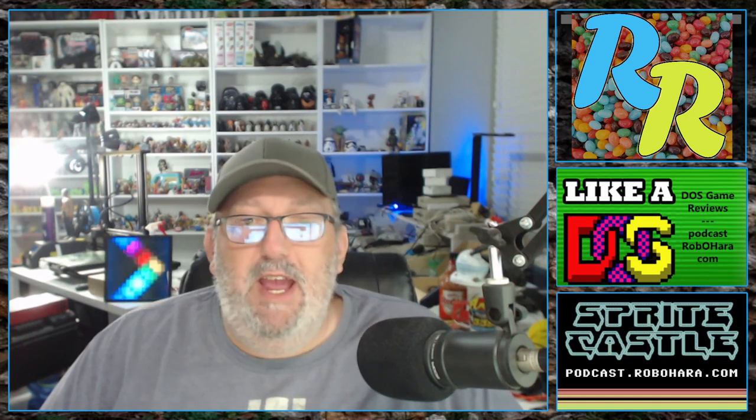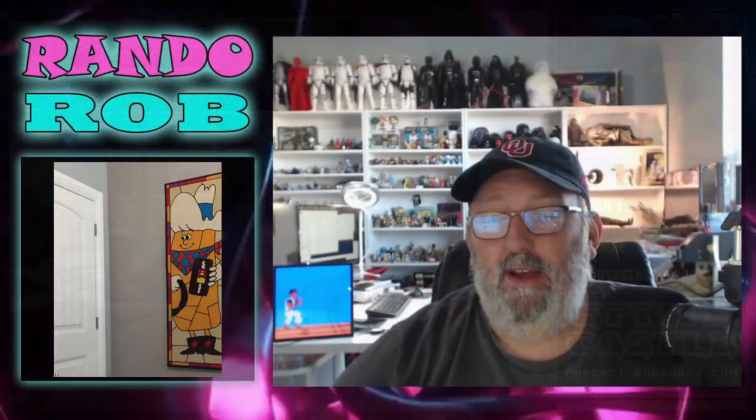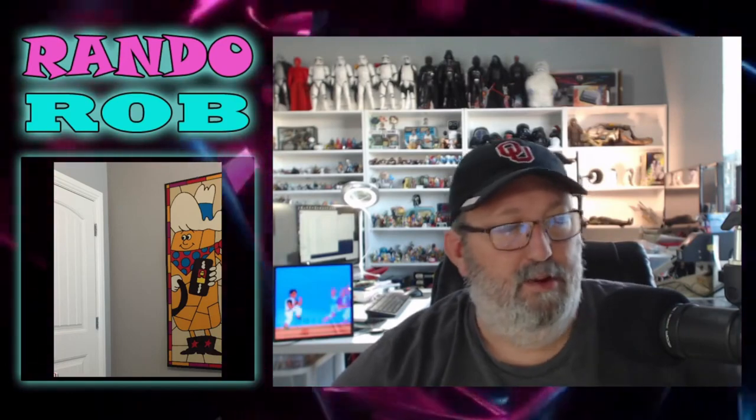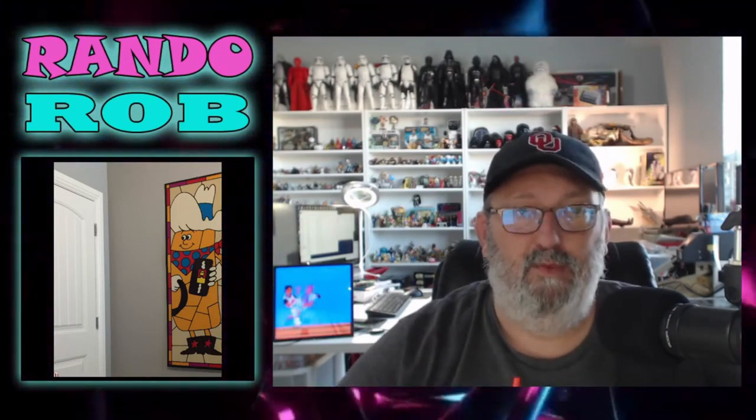Thanks for watching or listening and I hope you enjoy this vintage episode of Rando Rob. As we all know I can ramble about stuff and things that are not the topic at hand, and the topic at hand is Rando Rob.